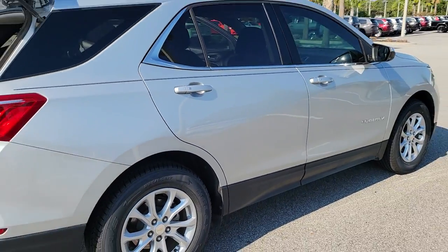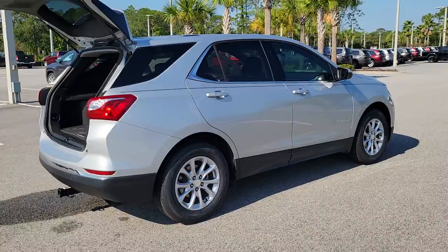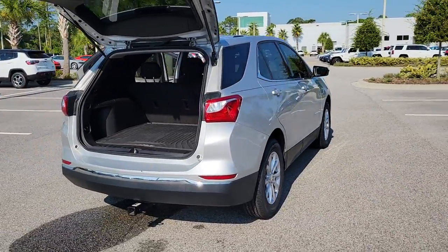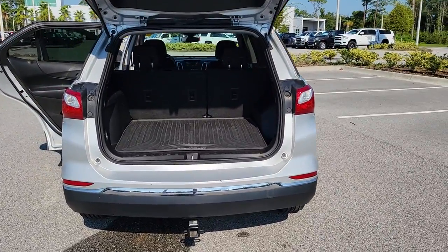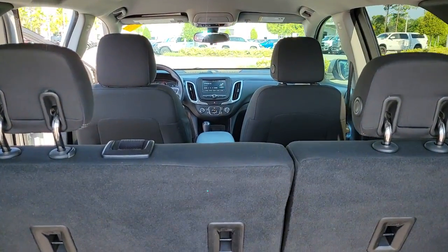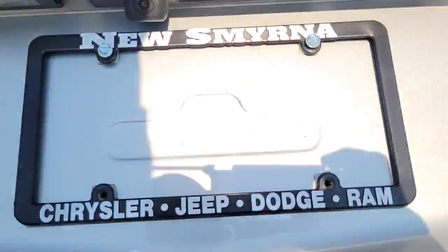These are just some of the great options this vehicle comes with: keyless entry, backup camera, keyless start, heated mirrors, satellite radio, steering wheel audio controls, Bluetooth connection, electronic stability control, aluminum wheels, and power driver seat.